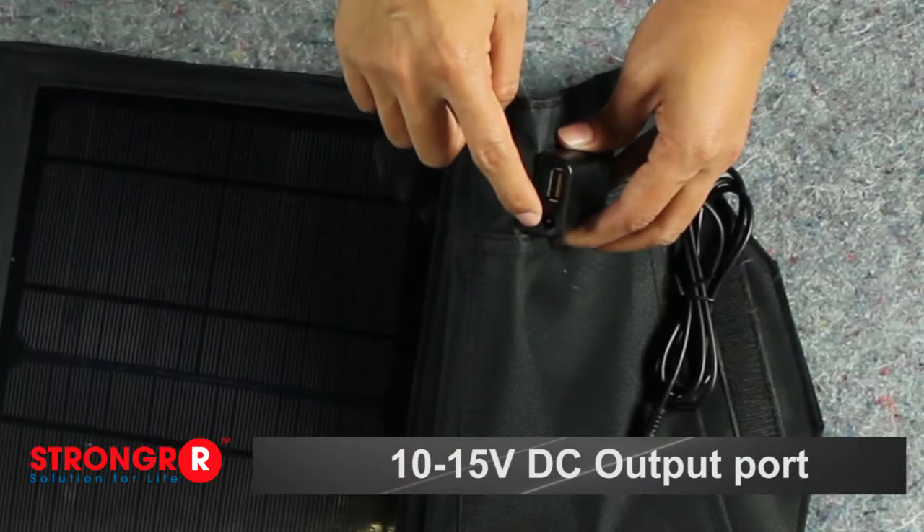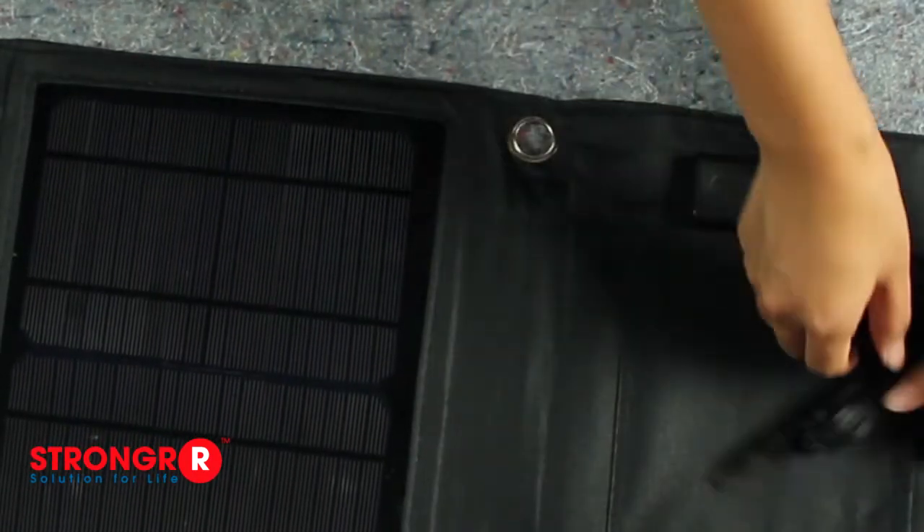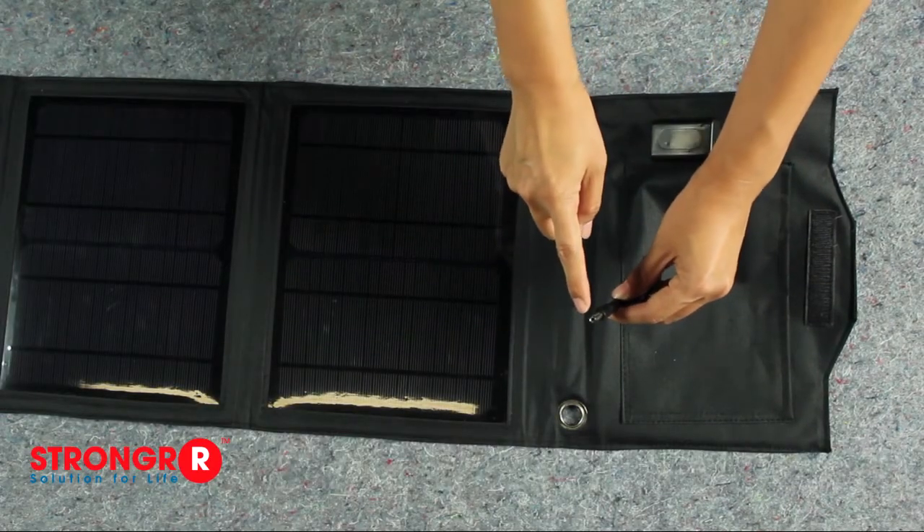As you can see, it has a 10 volt to 15 volt DC output port and also a 5.5 millimeter DC extension cable for you to daisy chain these solar cells together.